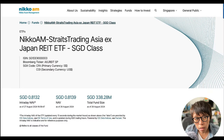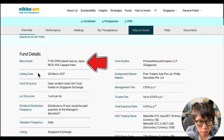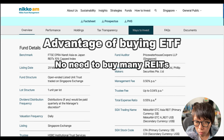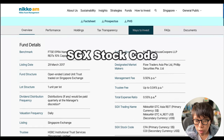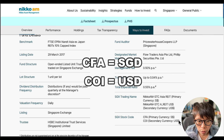The Nikko AM STI Asia ex-Japan REITs ETF, available in both Singapore dollar and US dollar classes, tracks very closely to the NAREIT index because it is benchmarked against the EPRA NAREIT Asia ex-Japan index. The advantage of buying an ETF is that you get a basket of different REITs in one purchase. The SGX stock codes are CFA for Singapore dollar and COI for US dollar.